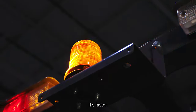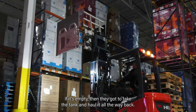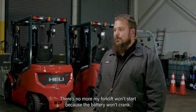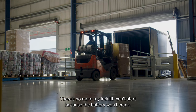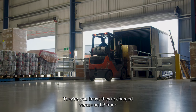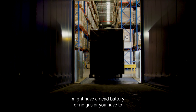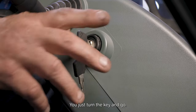It's easier, it's faster. They don't have to worry about checking the tank or making sure everything's tight. If it's empty they'd have to take the tank and haul it all the way back — they don't have to do that now. There's no more 'my forklift won't start because the battery won't crank.' With the LP truck you might have a dead battery or no gas, but with Healy you just turn the key and go.